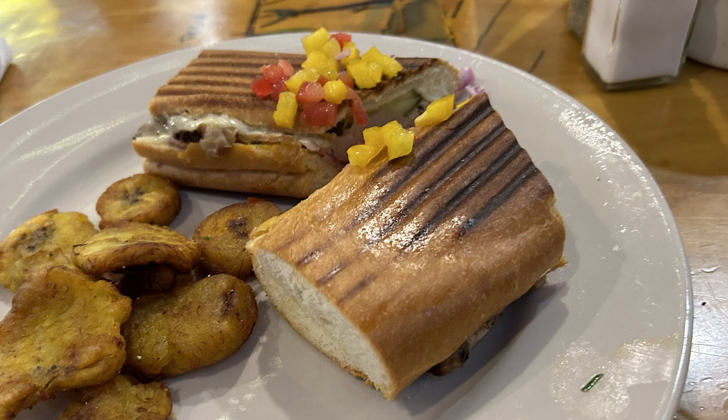Lunch of course was a Cubano sandwich from Cuba Cuba — just a fantastic restaurant. The rest of the afternoon was spent at the Virginia Museum of Fine Arts.